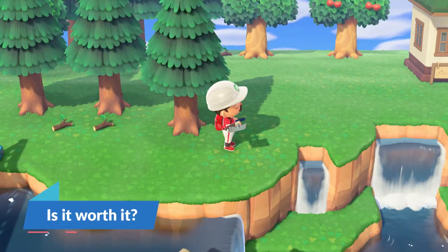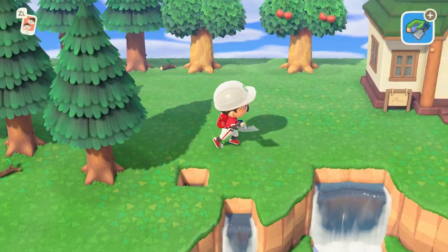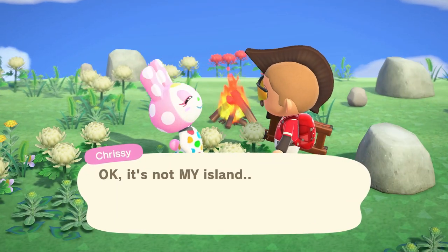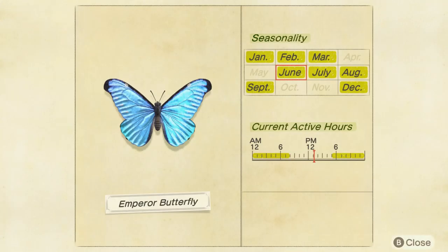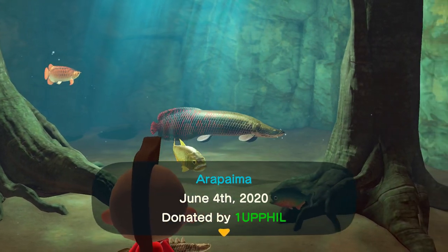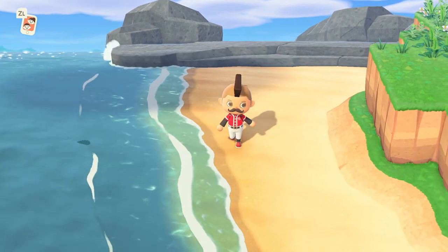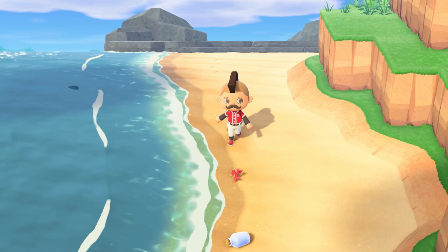All in all, Animal Crossing New Horizons offers a wide variety of island customizations, character customizations, and a large selection of villagers to stay with you on your island. The game offers many hours of gameplay and Nintendo has opted in for providing new content through various updates for the next three years. With all the customizations, future release enhancements, accompanied by a slow-paced island adventure, you may decide that Animal Crossing New Horizons is worth the buy.